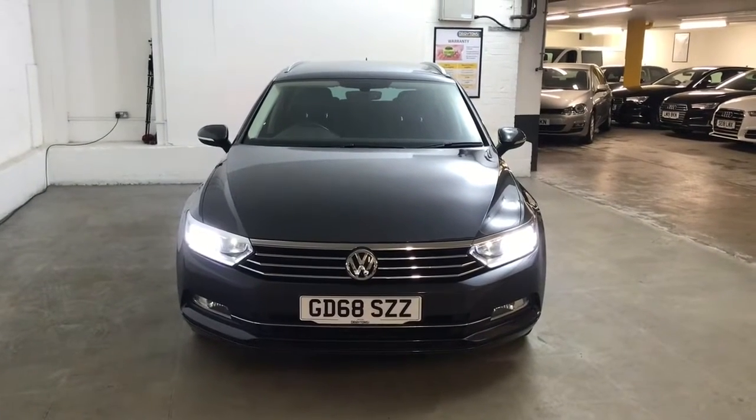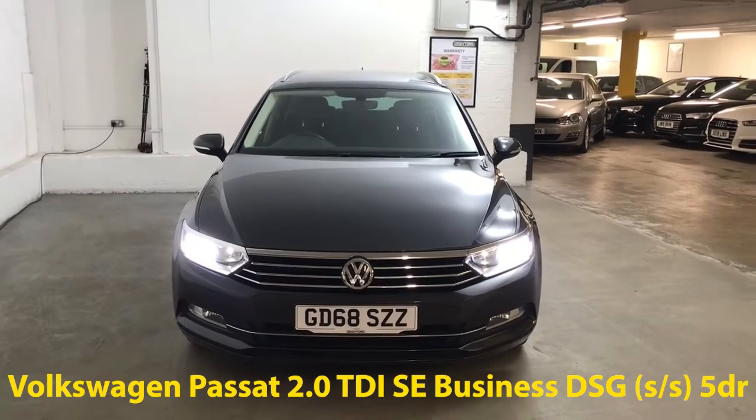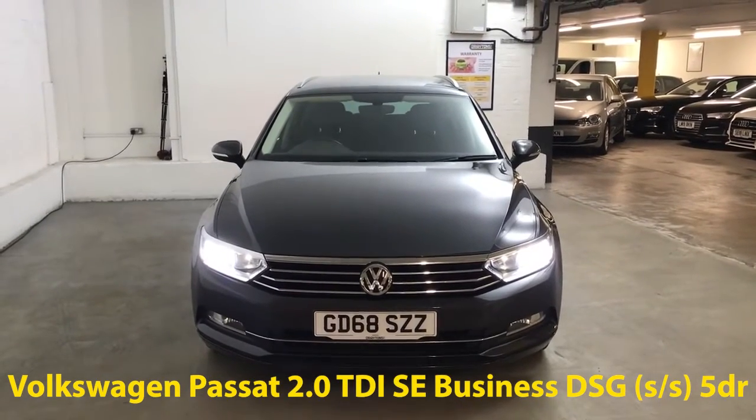Hi guys, Alex here from Draytons. Here we've got a Volkswagen Passat 2.0L TDI SE Business, finished in manganese grey metallic paint.